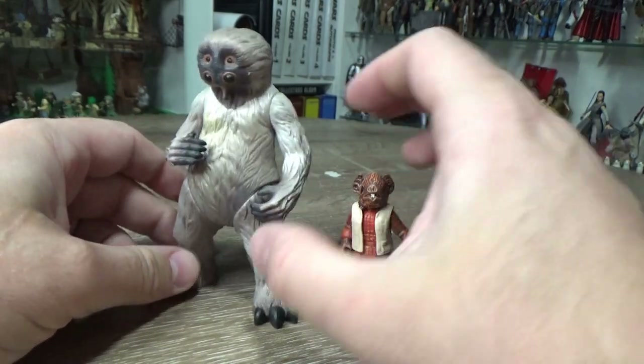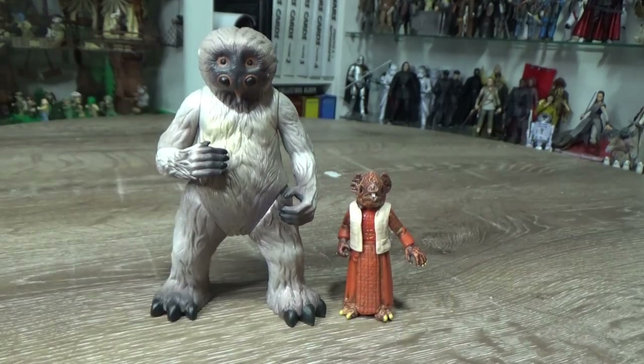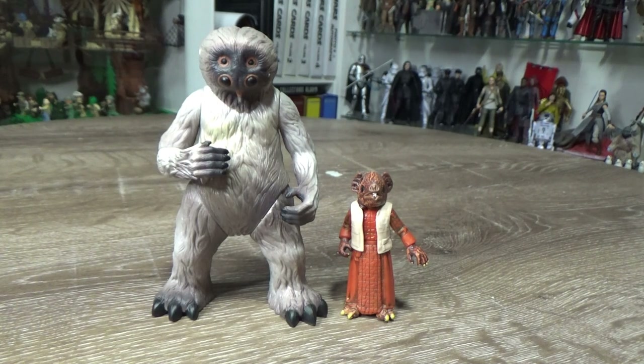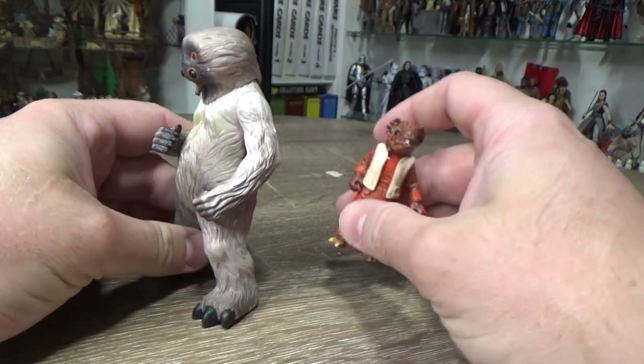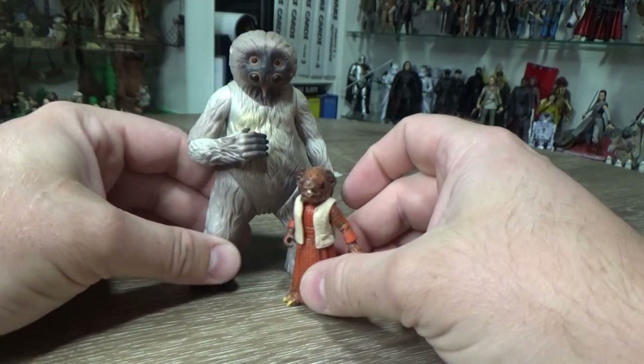There's always so much to go back and collect from the past — so many figures that I haven't picked up over the years that I can go back and find from a lot of great years of great figures. Looking forward to seeing what 2022 brings and sharing more Power of the Force figures. I actually need to formulate a bit of a plan, a bit of a list. Any requests — please check out my playlist, see what I've already done. If there's any particular Power of the Force 2 figures you'd love to see, I would love to review those for you.